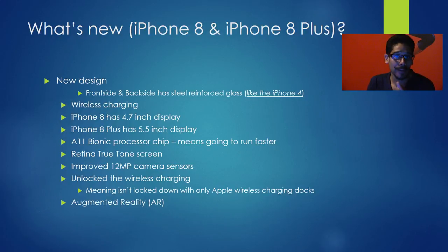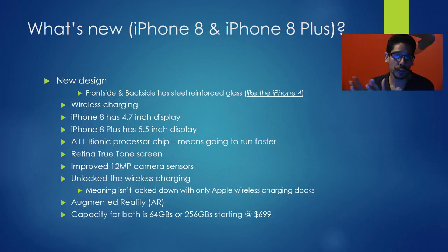The iPhone 8 and Plus is also equipped with AR, which isn't really new — Lenovo already partnered with Google and had tango technology, and even Windows 10 has that. Storage comes in two flavors: 64 gig or 256 gig. Starting price for these devices is around $699.